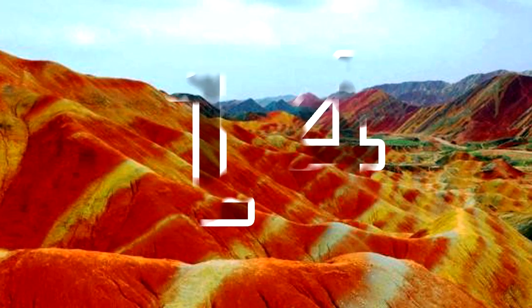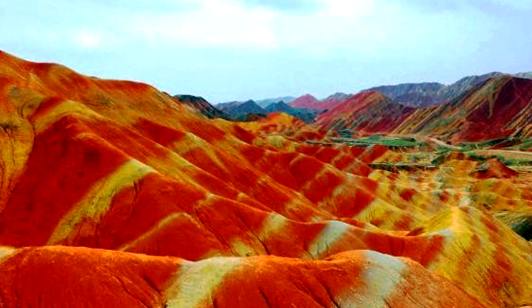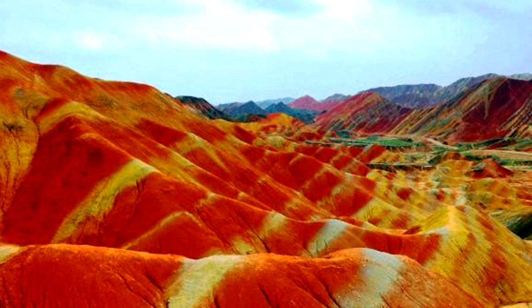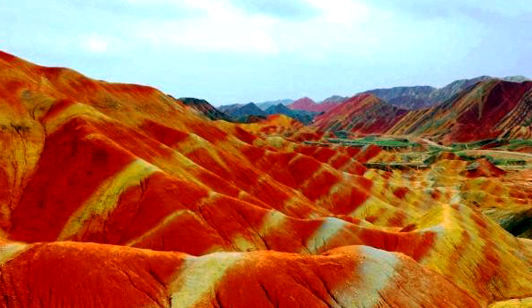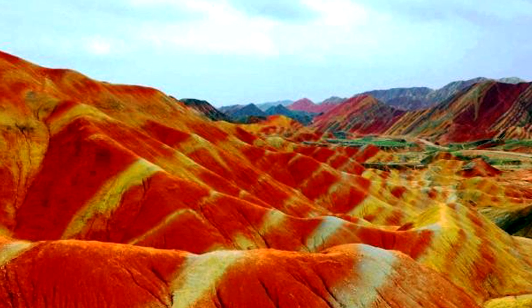Found in several areas in China, the Danxia landforms are a unique type of landscape characterized by a striking, mainly red, coloration. Masses of Cretaceous sandstone and limestone have been eroded by wind, sun, and rain for millions of years, creating spectacular rock formations including pillars, ravines, columns, and canyons.